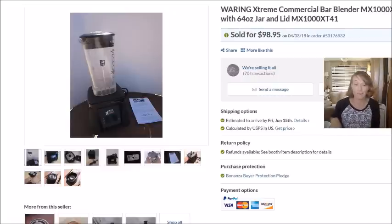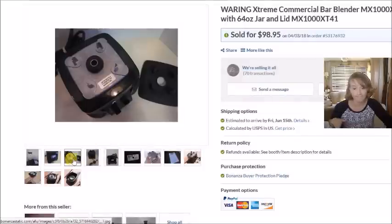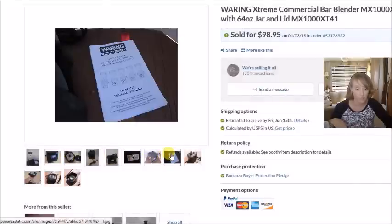Last but not least is a Bonanza sale. I mentioned the Waring commercial blenders in my last video — this was the other one I purchased. I paid $16.50 for it and it sold for $99 on Bonanza plus shipping, so my profit was $77.61. These are really heavy-duty commercial blenders — the brand is Waring Extreme.